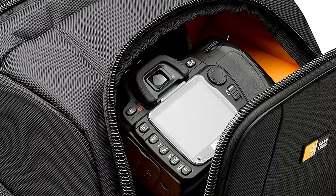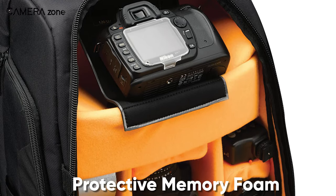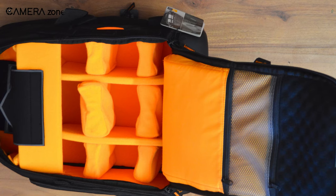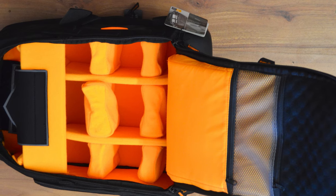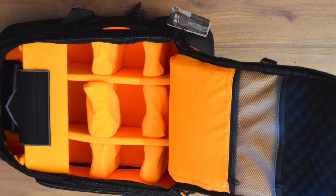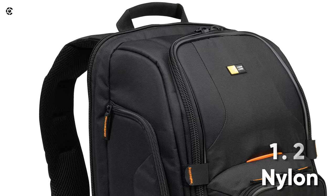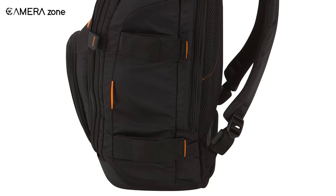Its top portion is made of protective memory foam — well known for its shock absorption capabilities — which further protects the screen of your camera. Its inner part has customizable foam dividers, giving you greater freedom to personalize the inner space to your liking. Speaking of build, it is made of nylon and weighs 1.2 kilograms.